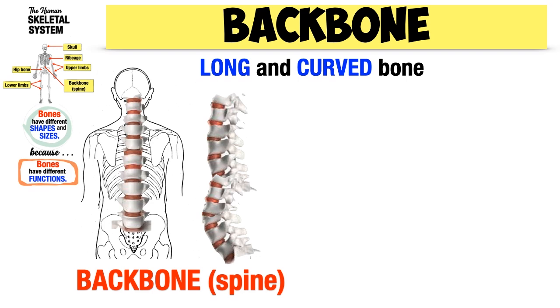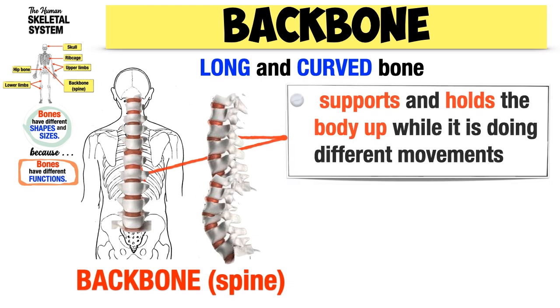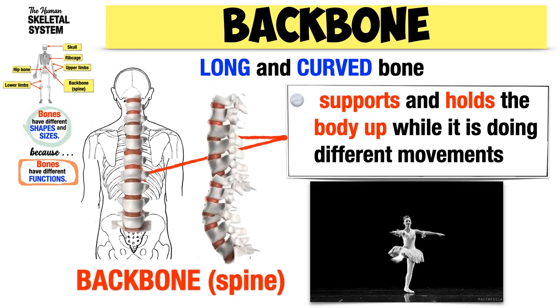The backbone is also a long and curved bone. It is long to support and hold our head and keep our body upright. The backbone is curved to give flexibility and to support our body weight while doing different movements. Like a ballet dancer — as she does movements, her head stays in place and her body remains upright because the backbone is supporting her body.